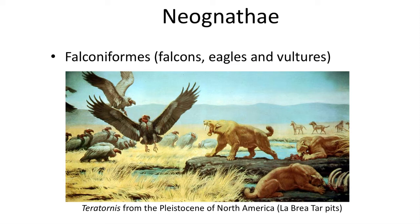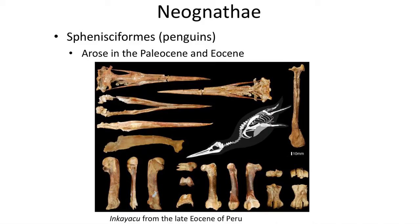Another group of birds with a fantastic fossil record are penguins, which first appear in the Late Paleocene and were well represented by the Middle Eocene. Many skeletons of fossil penguins have been found in coastal depositional environments in South America and Antarctica, indicating that penguins arose before the ice ages that covered Antarctica in ice sheets. Penguins live in the southern hemisphere, where their fossil record is also limited to.